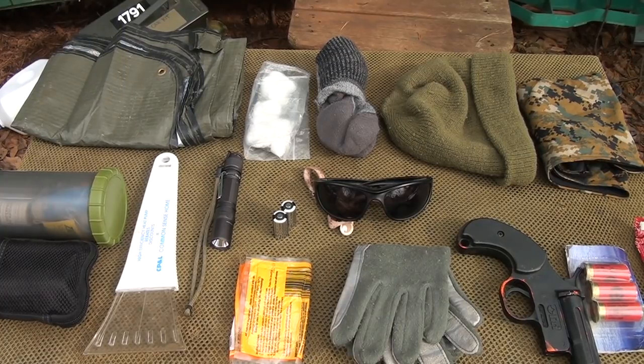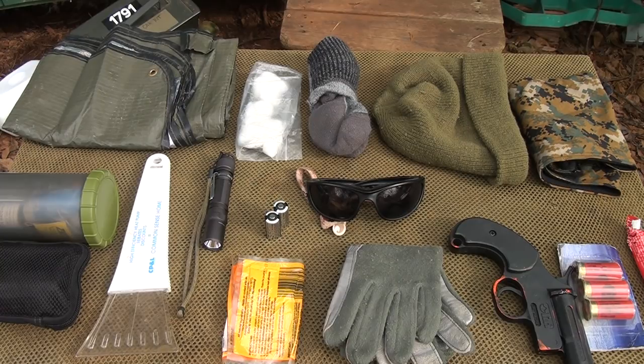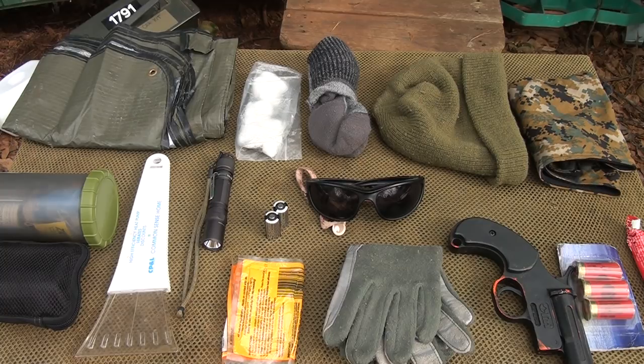Okay, here are the items laid out. This is just a kind of checklist of things to have in your vehicle in case you are stranded in a winter situation. I'm just going to go through each of these. You can put these in a bag — I think that's really important to keep everything together so you're not pulling stuff in and out. But you can also put each of these items in different places of your console or places you know where you can get to them.